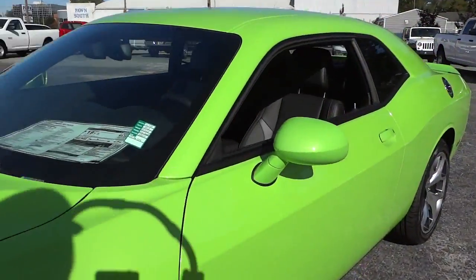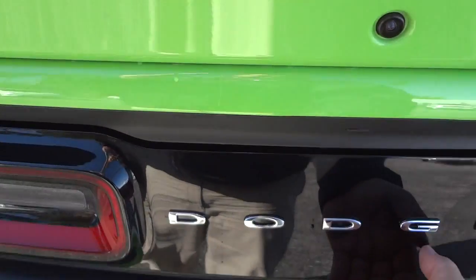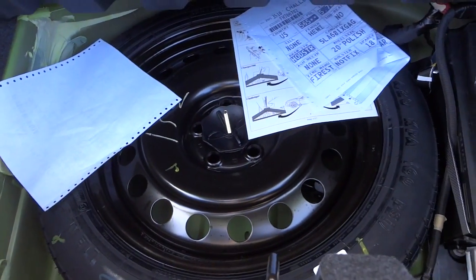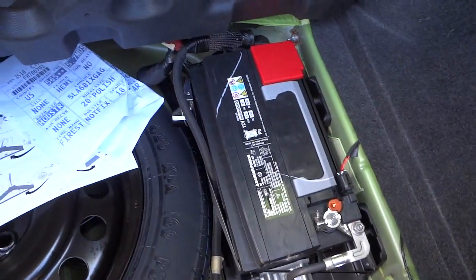Moving on, let's start with the trunk. I'll open it using this button here — there's the backup camera. Here's the trunk: a pretty good amount of room, and it looks like those back seats fold down for even more room. Interestingly, this one does have a spare tire, which some of them do not, so if that's something you want make sure you get it when ordering a new Challenger.